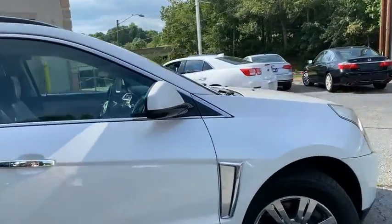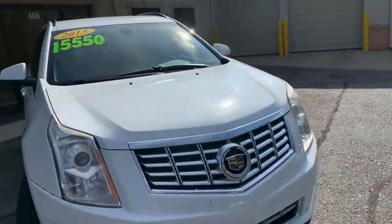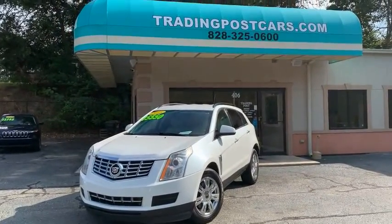2015 Cadillac SRX, once again being offered at the Trading Post of Hickory. Give us a call at 828-325-0600 or check us out online at TradingPostCars.com. Thanks for watching, and have a great day.